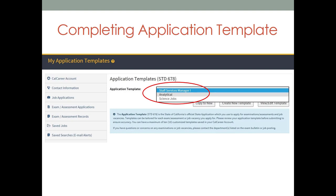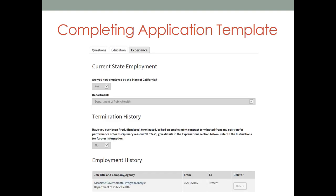Let's take a look at how to develop your application templates. Each application has three areas to complete: Questions, Education, and Experience. We are going to complete each one of these tabs in order to have a complete template. The Questions tab consists of basic yes or no questions regarding personal preferences for your application. The Education tab is where you will list your education and any licenses or certificates you have. The Experience tab is where you're going to be entering all of your work history and experience. This is what will be the core of your application and what hiring managers will be reviewing to see if they are interested in interviewing you for positions.